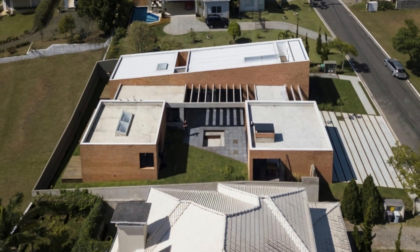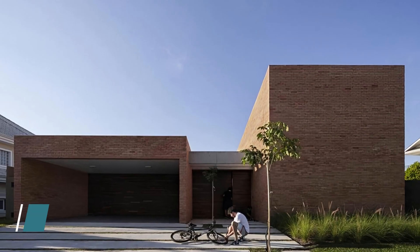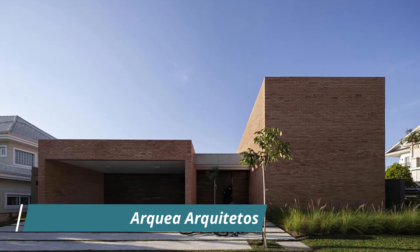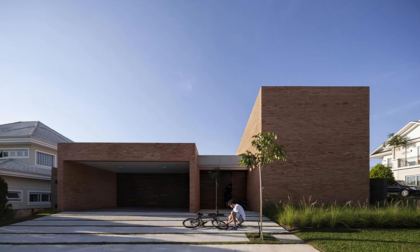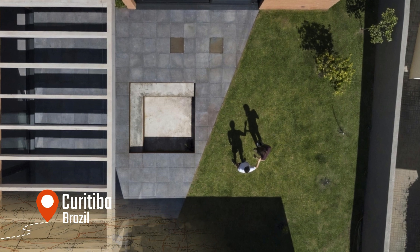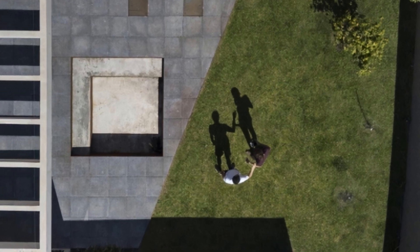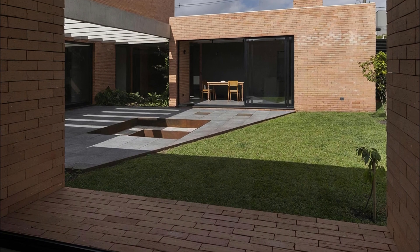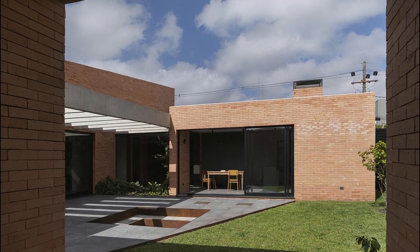Welcome back to my co-house YouTube channel where we explore remarkable architectural gems from around the world. Today we're diving into the captivating world of Casa Patio, designed by the visionary team at Archaea Arquitetos. Nestled amidst lush greenery, Casa Patio is a true testament to harmonious design and the seamless integration of nature and architecture. Archaea Arquitetos, known for their innovative approach, has created a masterpiece that transcends traditional boundaries.